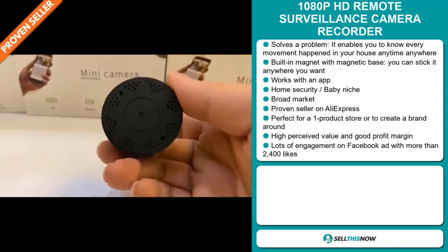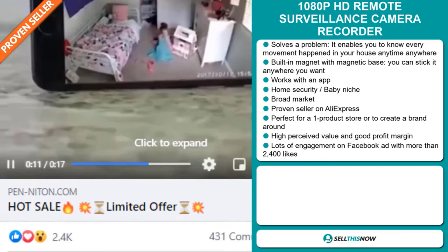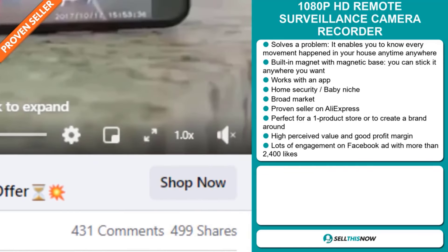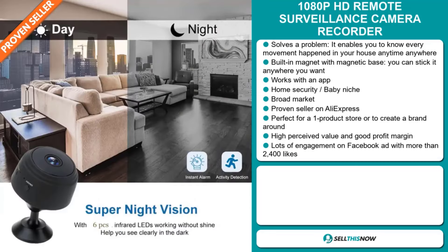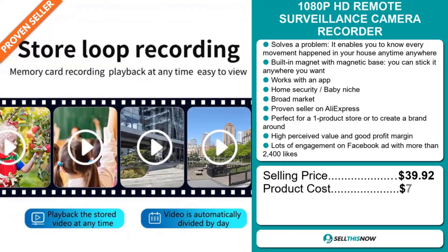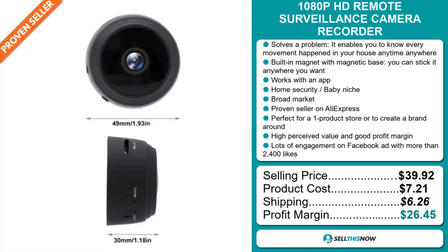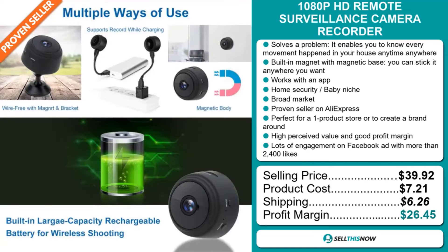The Facebook ad has received lots of engagement with more than 2,400 likes. Now the selling price for the 1080p HD Remote Surveillance Camera Recorder is $39.92, whereas the product cost is only $7.21. Shipping will set you back $6.26, so you're looking at an excellent profit margin of $26.45. Sell this now.